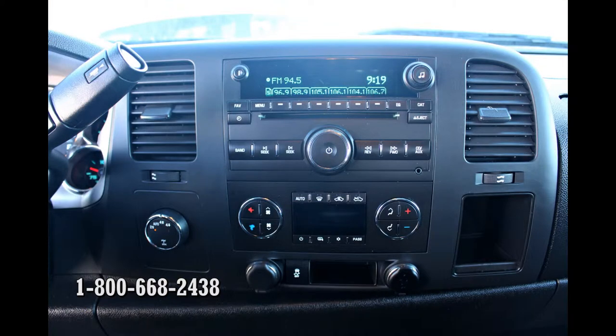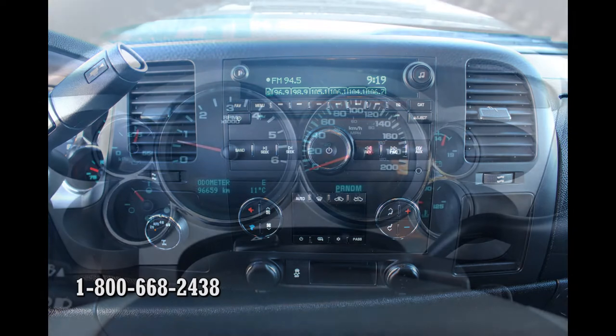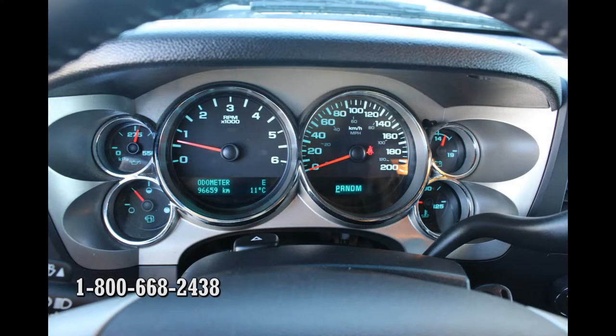One area where this Sierra shines is that the controls are large enough to be operated with gloves on. Someone has finally figured out that controls need to be used even when it's really cold outside. Also, both the tach and speedometer are large enough to be easily seen even in direct sunlight.